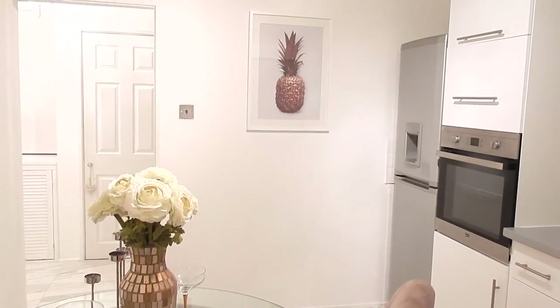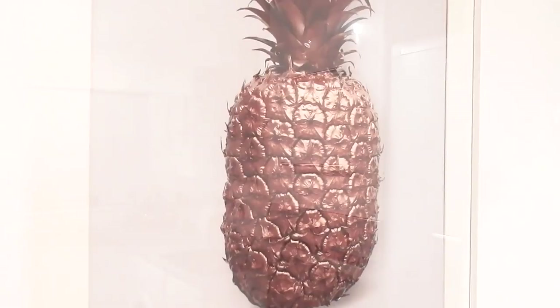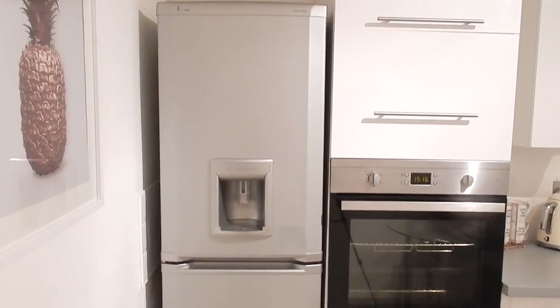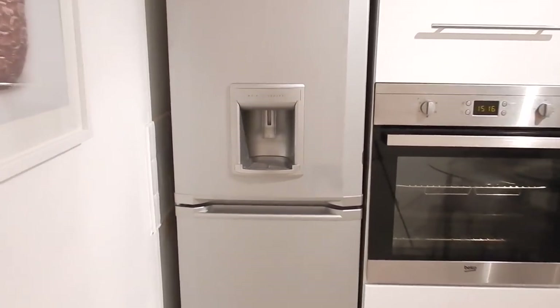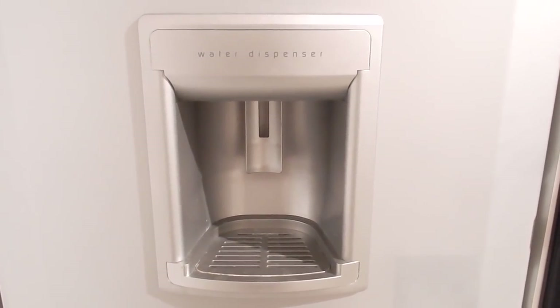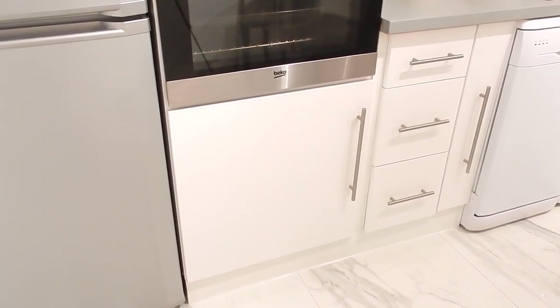The first thing you'll notice if you are a loyal subscriber is that it's bright in here — you know this kitchen was the darkest place in my whole home. First thing I want to show you is my pineapple print — some of you know the struggle was real to put this up. Over in this corner there's a fridge freezer from Beko, quite a good size with a water dispenser at the front. In my next actual house I want to get a double American size fridge. We've got some storage down below for pots and pans.